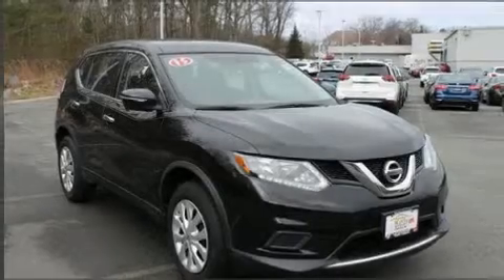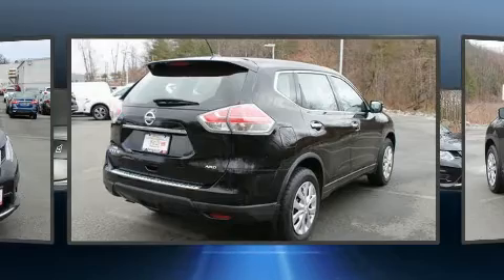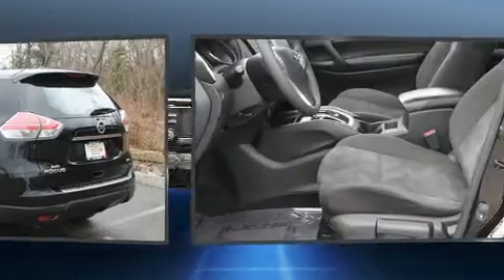The 2015 Nissan Rogue. Smooth gear shifts are achieved thanks to the 2.5-liter four-cylinder engine, and for added security, dynamic stability control supplements the drivetrain. All-wheel drive keeps this model firmly attached to the road surface.